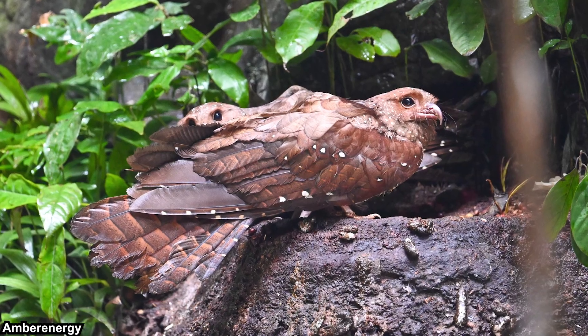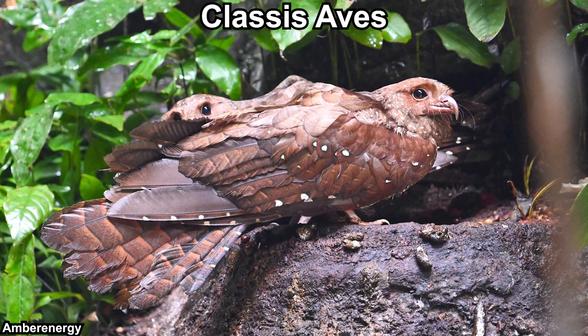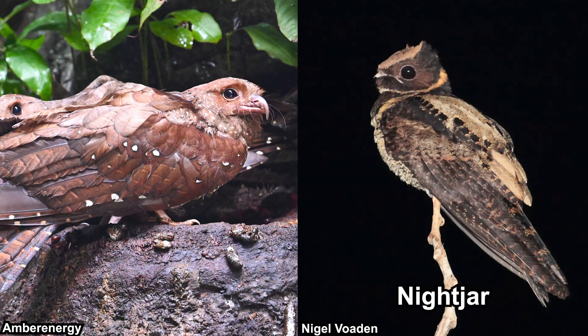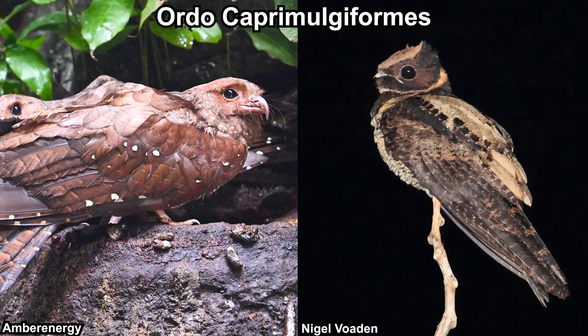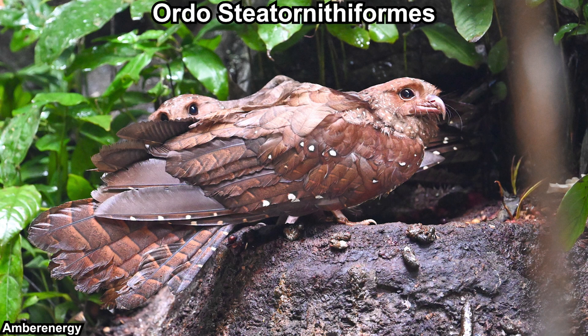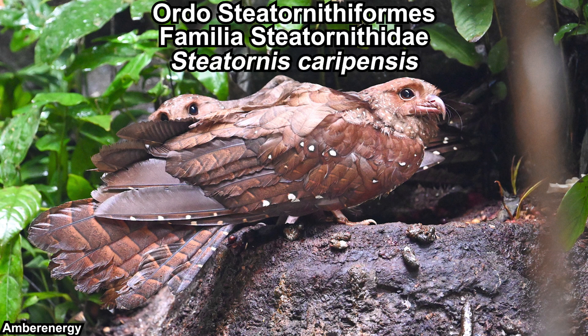First of all, just to make it absolutely obvious — yes, oil bird is indeed an actual bird. Oil bird is closely related to the night jars. In fact, oil bird was once classified in the night jars order, Caprimulgiformes. But it was moved to its own exclusive order, Steatornithiformes. There is only one family in this order, which is Steatornithidae, with only one extant genus and one extant species.